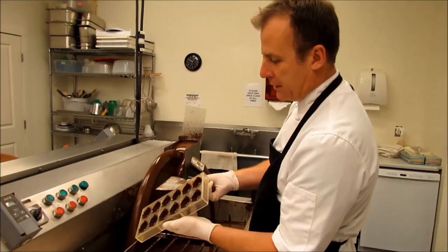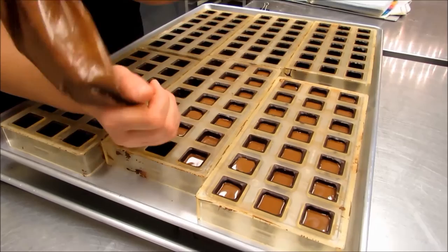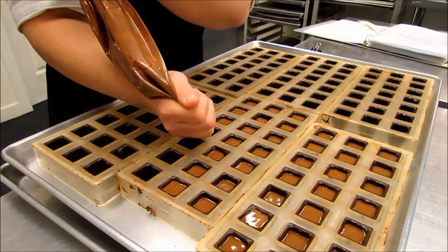As you can see, everything is done here by hand. The only machines we have are mixers and the big tempering chocolate machines. So things take a little bit longer than if it were a bigger factory.